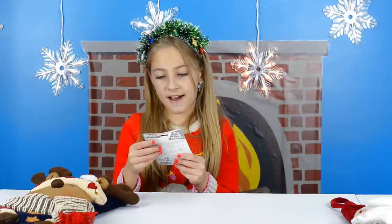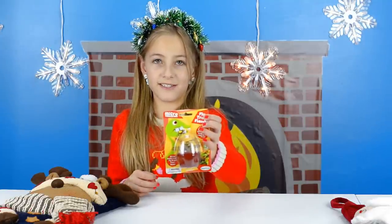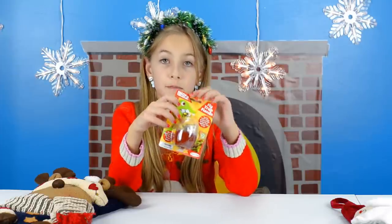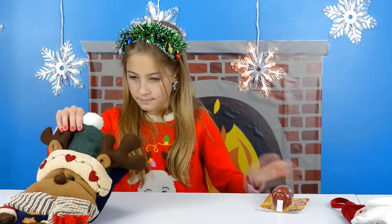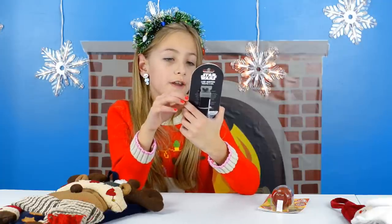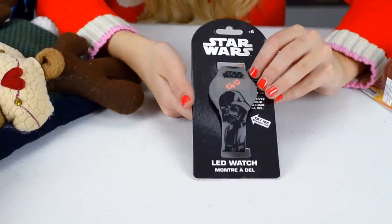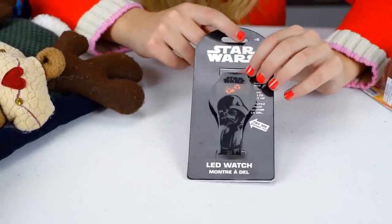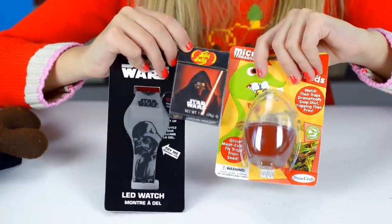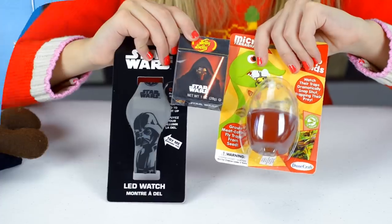Now it's time for the $10 stocking stuffers challenge! Here's what I got for Kevin — but you can't tell him, it's a surprise. First I got a Venus Fly Trap seed, which is really cool. I got this because in our Q&A video he said Venus Fly Traps were his favorite plant — this was $3 at Michael's. Next is a Star Wars LED watch — you press the front to turn it on. I got this at Old Navy for $6 when everything was 30% off. And Star Wars jelly beans from Target for $1. All together that's $10, not including tax.